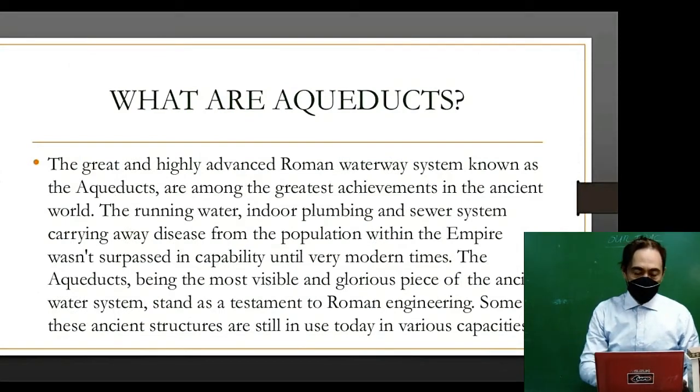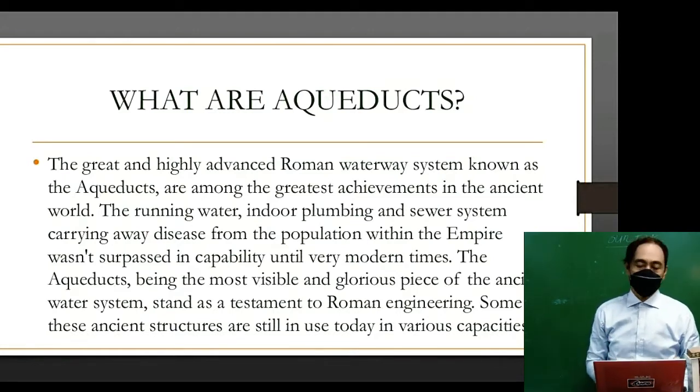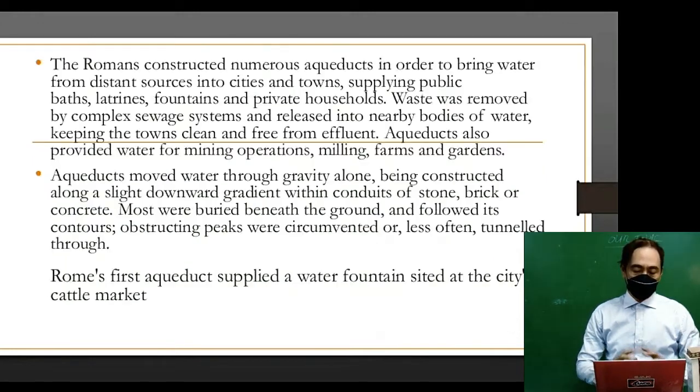The great and highly advanced Roman waterway system known as the aqueducts are among the greatest achievements in the ancient world. The running water, indoor plumbing, and sewer system carrying away disease from the population within the empire wasn't surpassed in capability until very modern times. The aqueducts, being the most visible and glorious piece of the ancient water system, stand as a testament to Roman engineering, and some of these ancient structures are still in use today in various capacities.